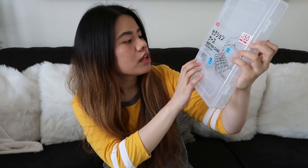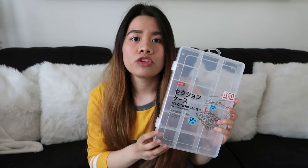Ang next item na ipapakita ko sa inyo is itong section case na storage. Meron siyang 18 compartments. And nabili ko siya for 150 yen, which is $1.50 or around 200 pesos or more. Mahilig kasi akong mag-kolekta ng hikaw. Kaya bala ko ilagay dito yung mga hikaw ko.